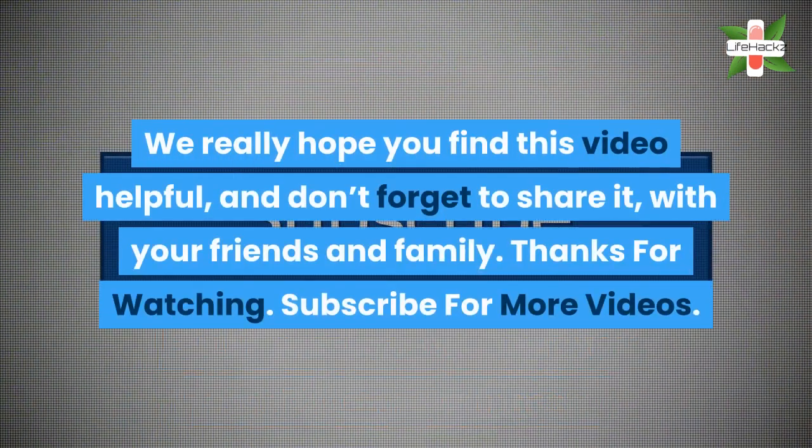We really hope you find this video helpful, and don't forget to share it with your friends and family.